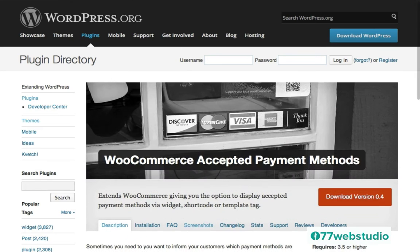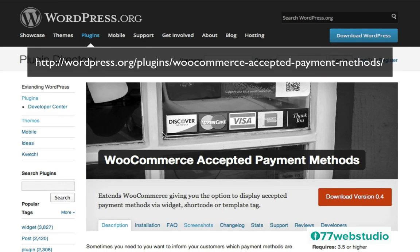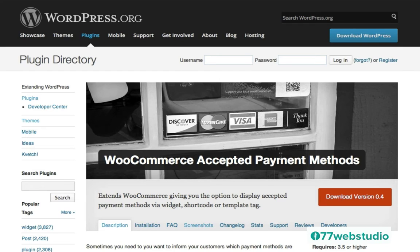The next one is the WooCommerce Accepted Payment Methods plugin. Many times on e-commerce websites one of the reasons people abandon a cart is because it's not really clear how they can pay. By providing the accepted payment methods directly and clearly on your website, this can also help reduce the abandonment rate of the shopping cart. This plugin extends WooCommerce, giving you the option to display accepted payment methods via widget, shortcode, or template tag. I will drop the link to this particular page so you can check it out.